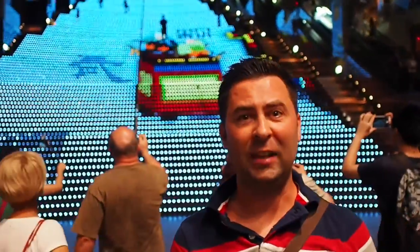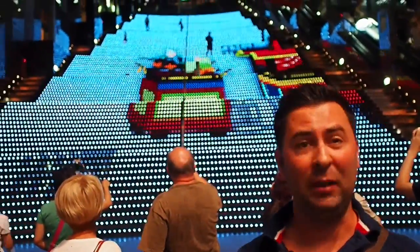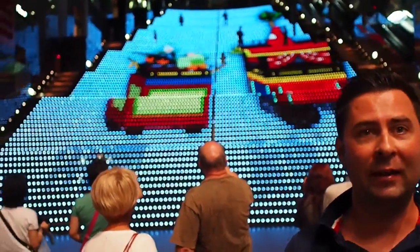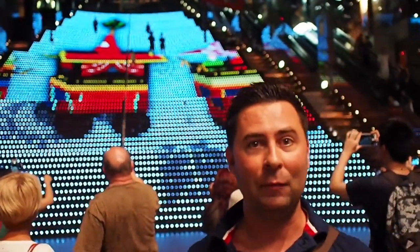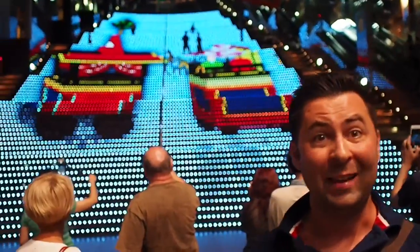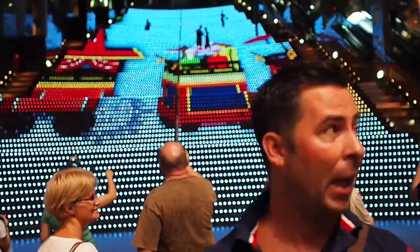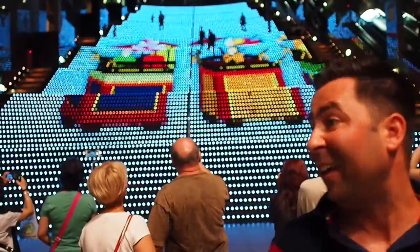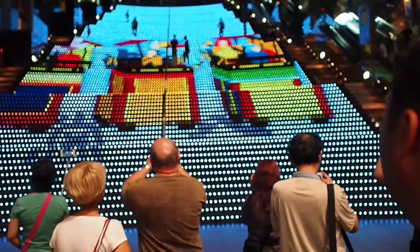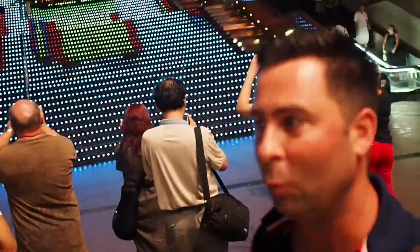We are in Kyoto Station and as you can see behind me those are actually steps with LED lights and they make different patterns and even give you animations. The escalators are just amazing — super high, super long, beautiful. We need more of this in the world.